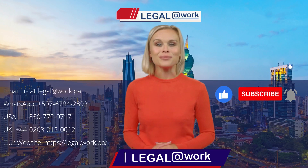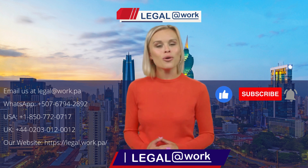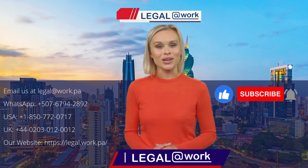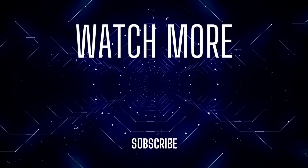Thank you for watching. If you found this video helpful, subscribe to our channel for more legal insights and captivating content. Until then, keep dreaming, and we'll see you in the next video. Thank you.